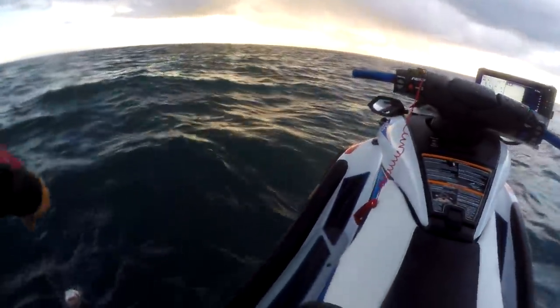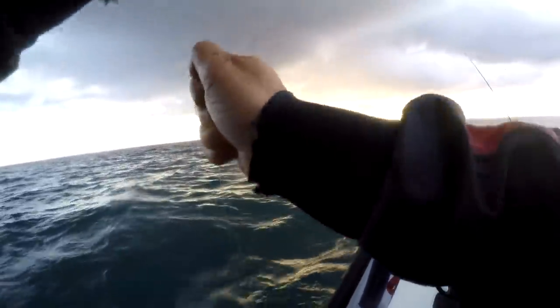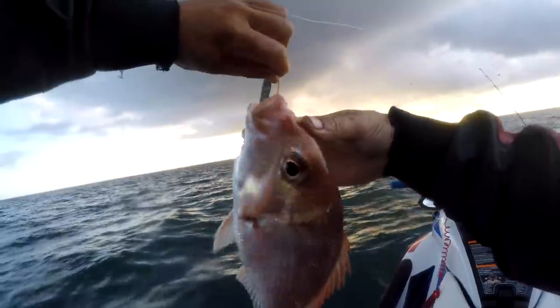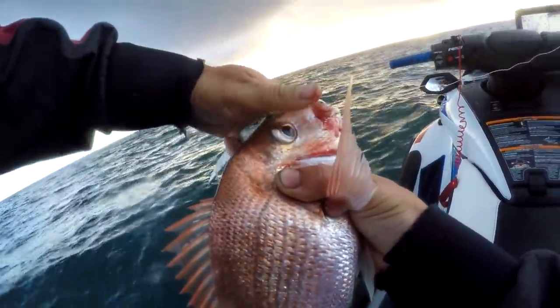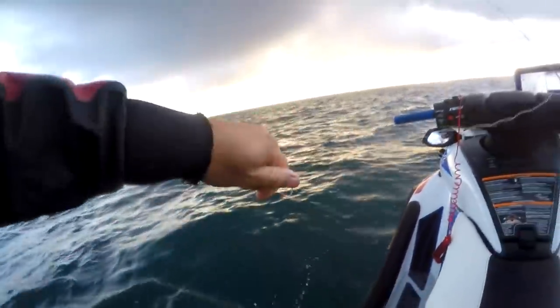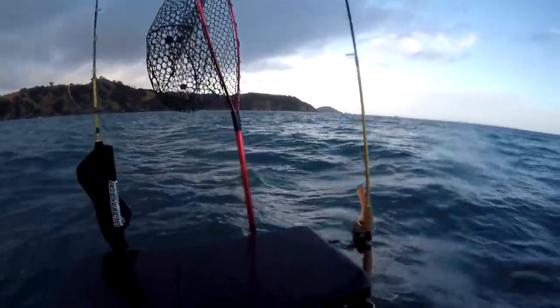It's just a little snapper - he can go back. That's a pretty good start to the day.